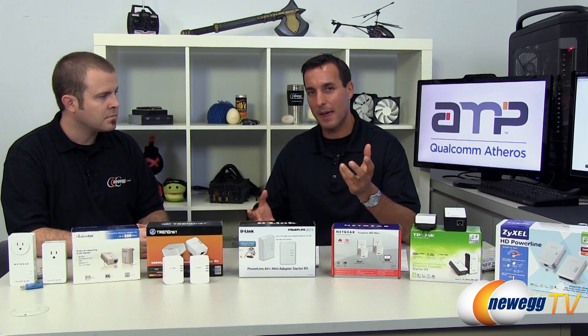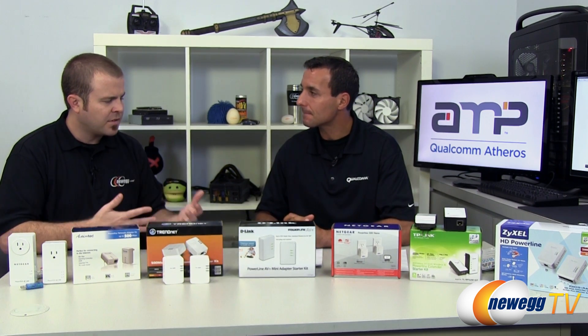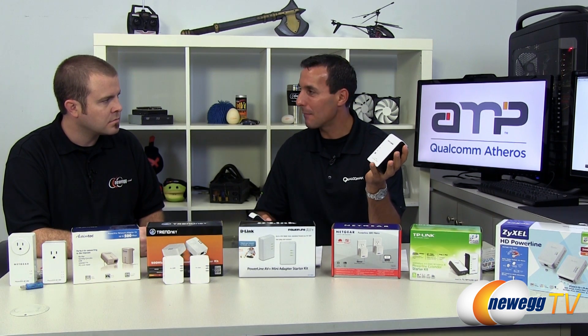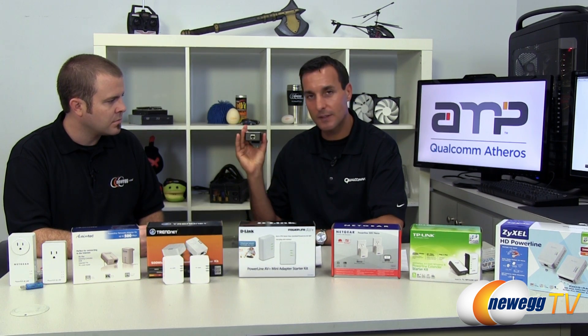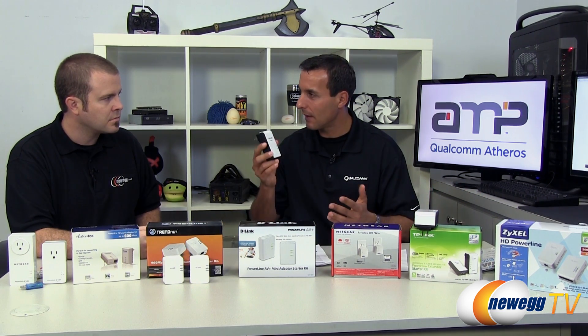Powerline completely solves that by giving you broadband at every wall outlet in your house to easily connect your smart TVs, game consoles, and anything else. As far as setup goes, is there any difficulty? It's really easy — almost plug and play. It's like plugging in an air freshener. You get a kit with two power adapters: plug one in by the router, connect your Ethernet to the router and plug it in, and that instantly lights up every wall socket in your home as an internet broadband connection. Then plug the other adapter in by your smart TV, game console, or media center and connect to the internet there. And if you want multiple locations, just get additional adapters — they're all lit up, so wherever you plug one in, you have internet connectivity.